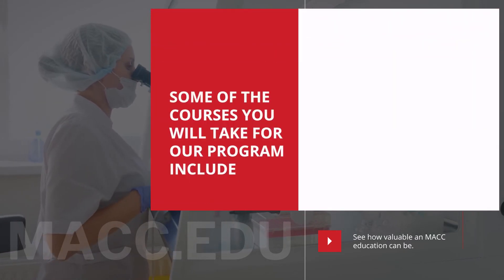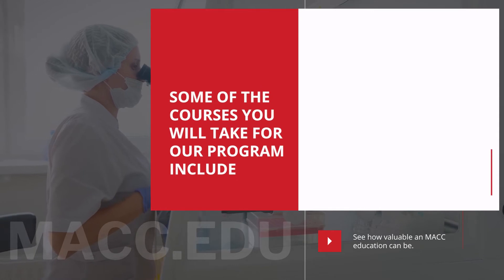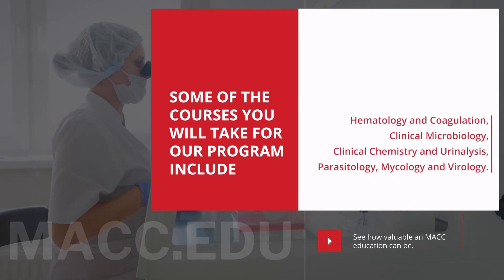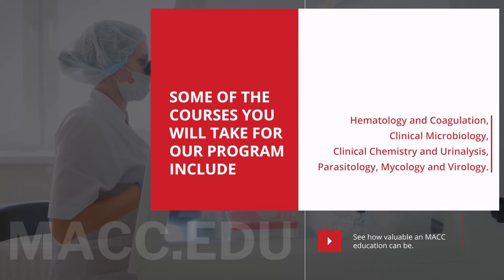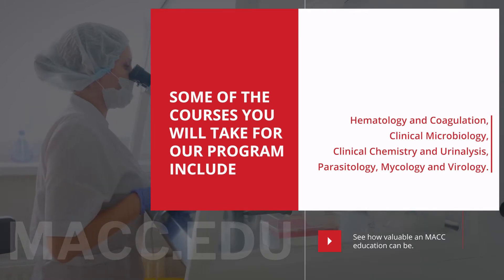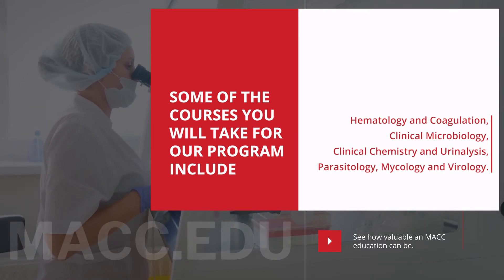Some examples of the online recorded classes you will have for our program include hematology, microbiology, clinical chemistry, blood bank, urinalysis, immunology, phlebotomy, parasitology, mycology, and virology.